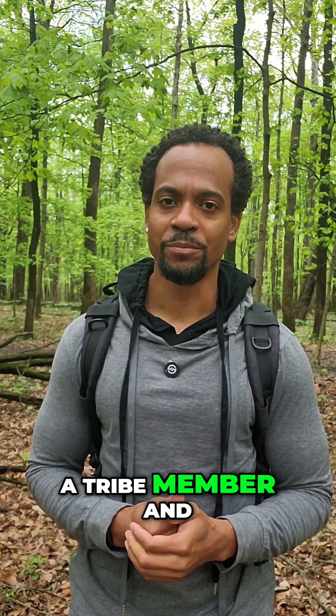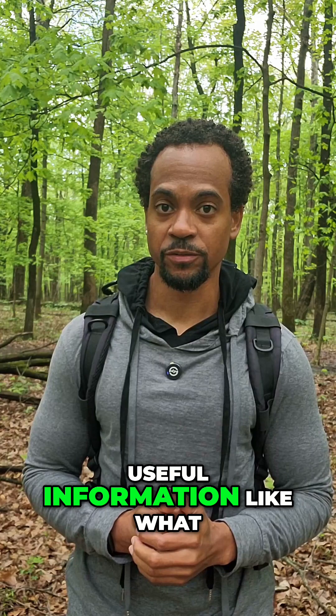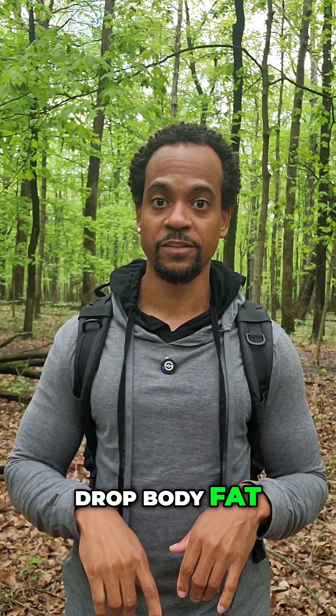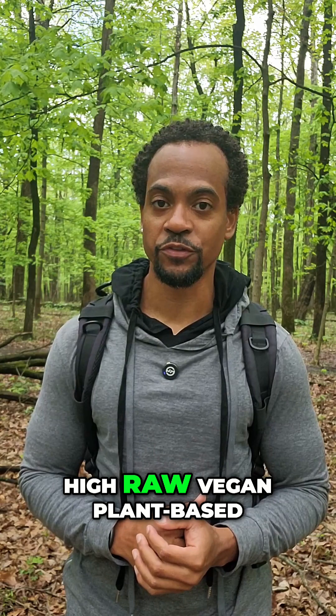Hit the link in my bio to become a tribe member and get a ton of valuable, useful information like what you've seen in this video: recipes, dietary strategies, training tutorials, training strategies, recovery strategies, how to improve sleep quality, build muscle, drop body fat, structure your diet, meal prep, as well as the weekly live streams. And follow me for more high raw vegan plant-based diet tips.